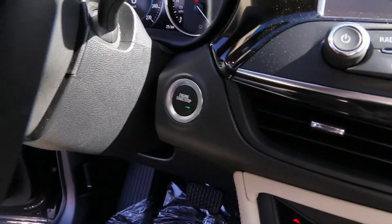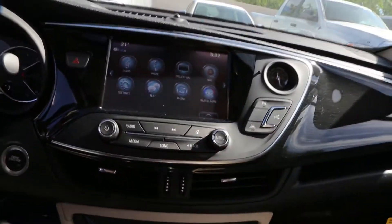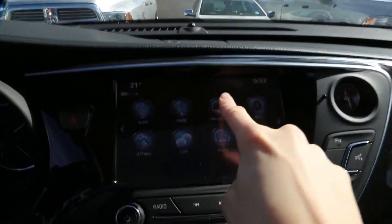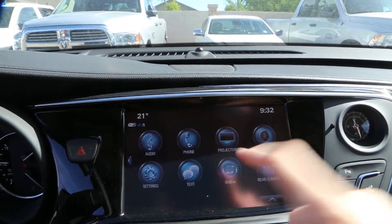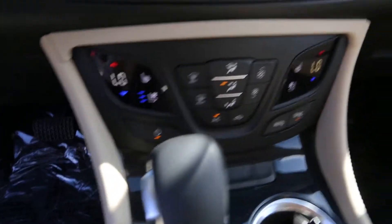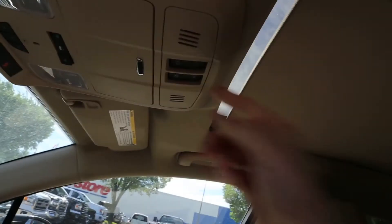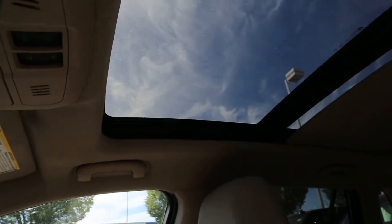Remote keyless entry, touchscreen that includes navigation and Apple CarPlay, heated and cooled seats, climate control, and a dual-panel sunroof.